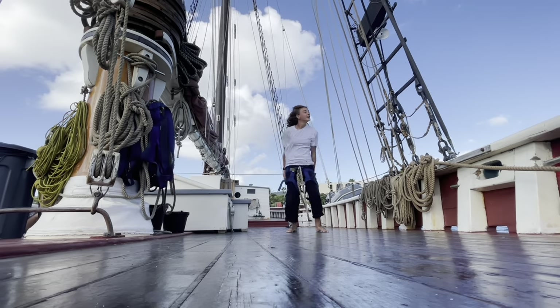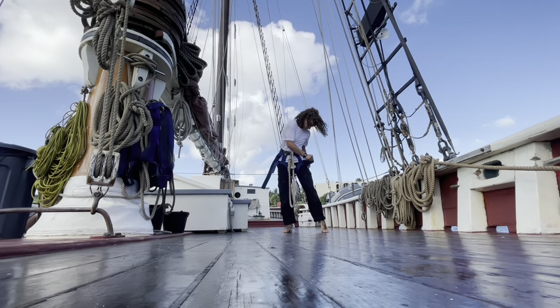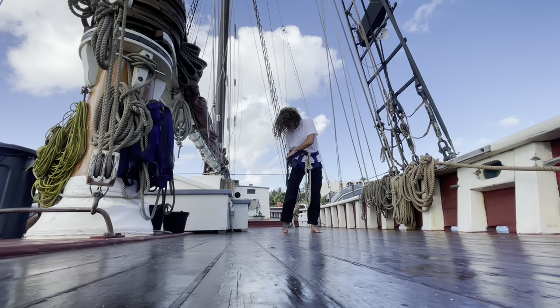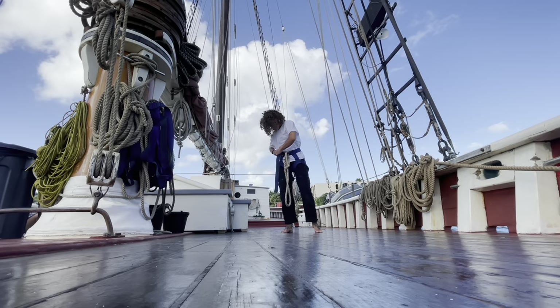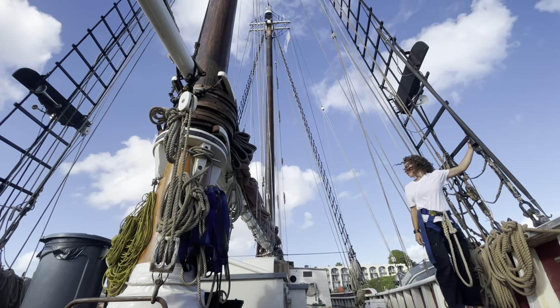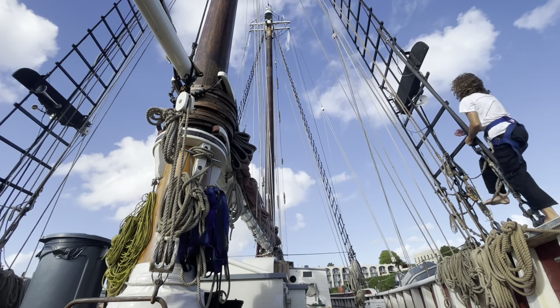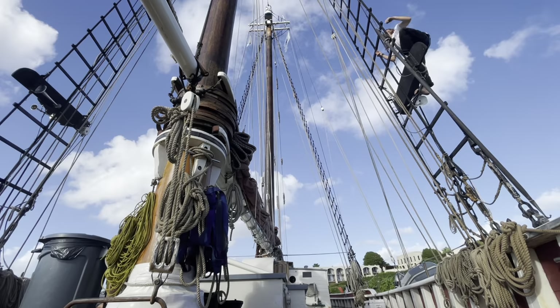Going aloft is one of my favorite things to do on the boat. It's very important when we go aloft that we take safety precautions. As you can see here, I'm putting on my harness, making sure all of my straps are tight and double backed. Before laying aloft, I will call out to everyone on deck — laying out on the floor — so that they know there is someone climbing in the shrouds on the foremast.